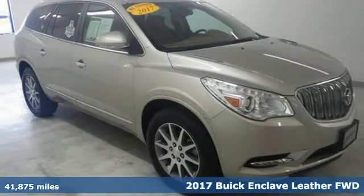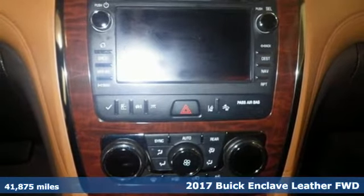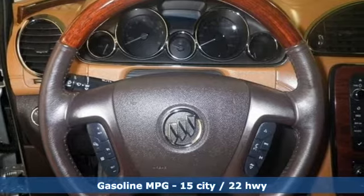It's a 2017 Buick Enclave. In a Buick, you get innovative technology and sophisticated design for the real world. It boasts an impressive list of features like these.